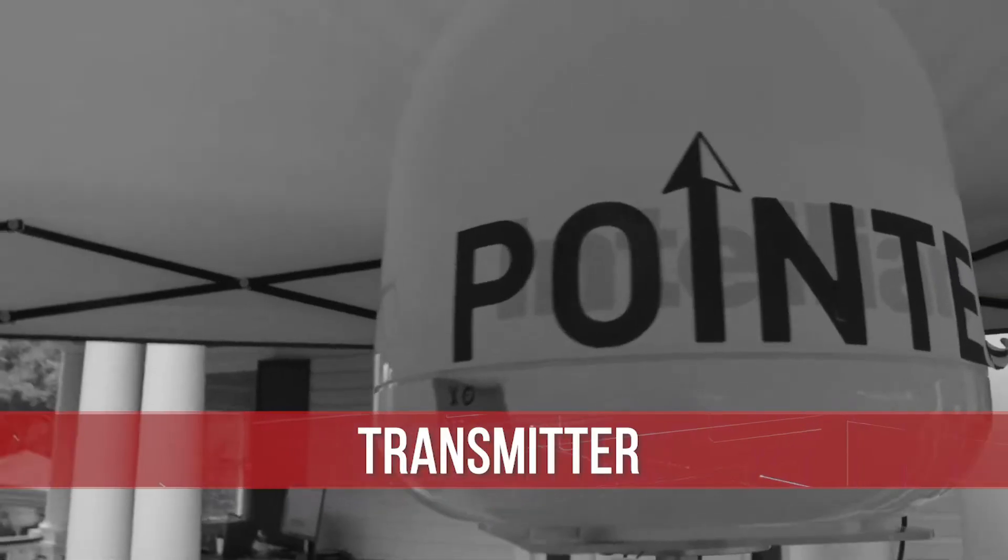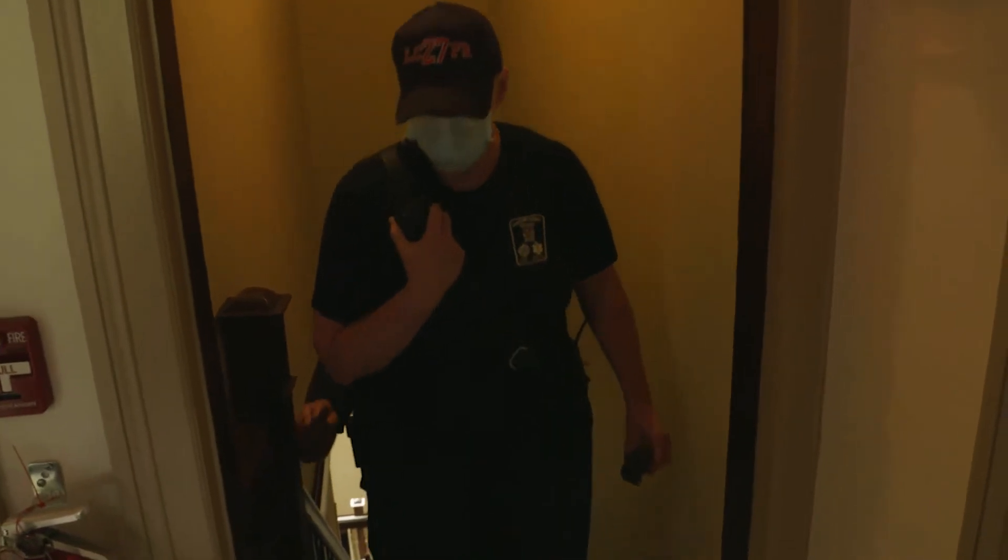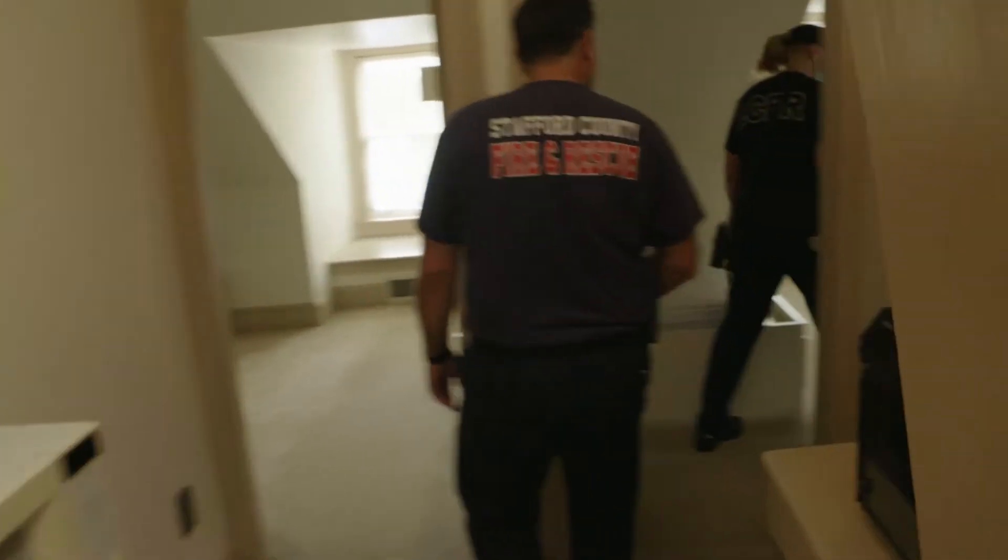We're here today to do a demonstration of the Pointer technology. It's a technology that enables us to track people, particularly first responders, inside buildings like this to help save lives and do a search and rescue more effectively.